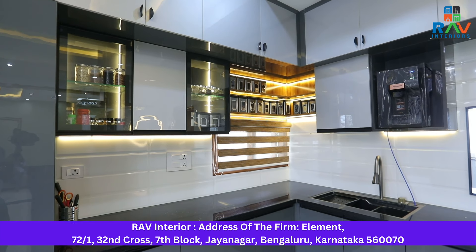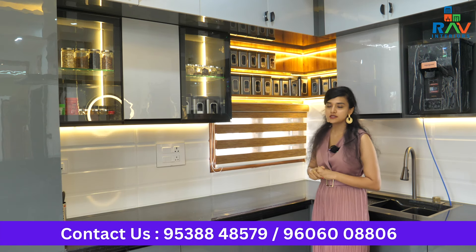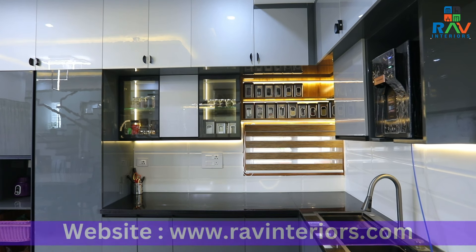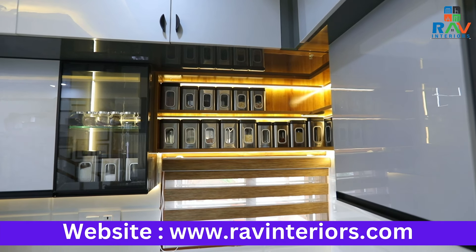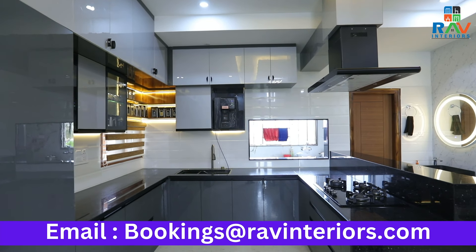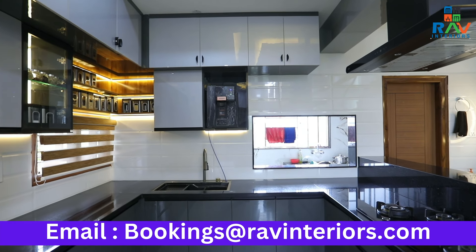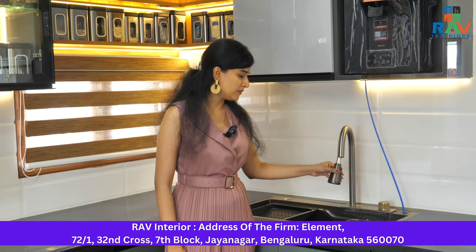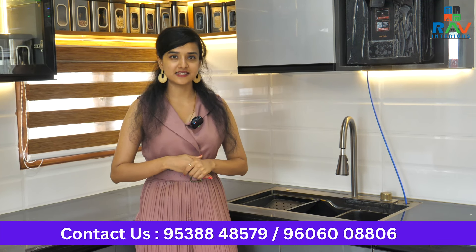One more highlighting feature for any modular kitchen is open units. Having a long open unit space, you can keep all your spices and important items that you regularly use. For these open units, we've given strip lights that give a very luxurious look to the entire space. This entire kitchen also has black handles, blending with the granite and the overall theme. Our client has opted to go for a rotating sink that completely blends with the overall theme and makes cleaning easy.